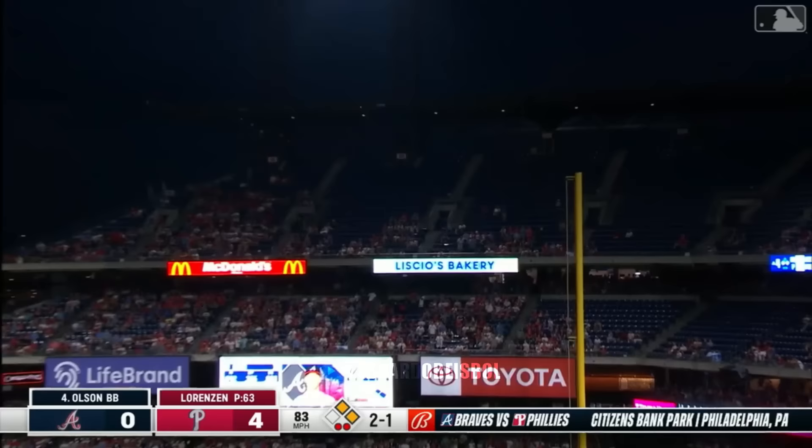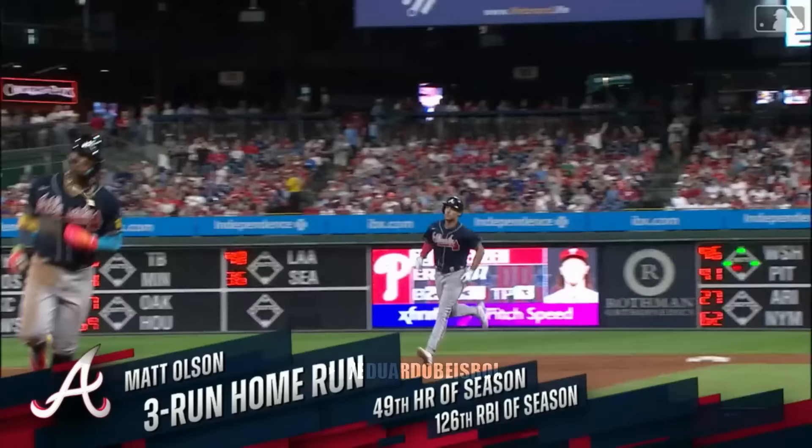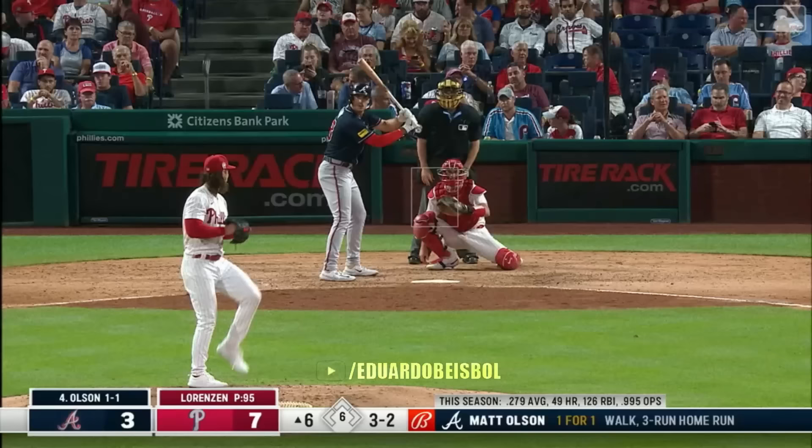Matt Olsen in the air to right field — goodbye. Well hello Toyota sign, goodbye baseball. And Atlanta's right back at it. Matt Olsen one away from fifty now.